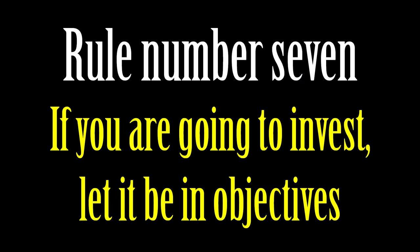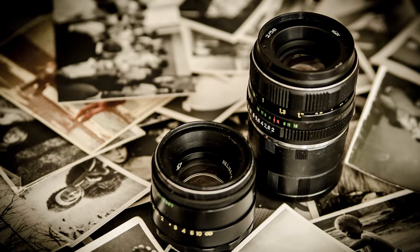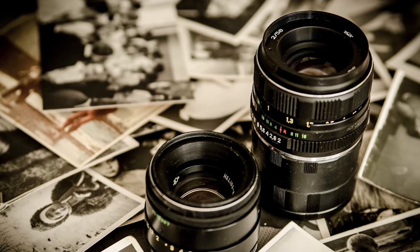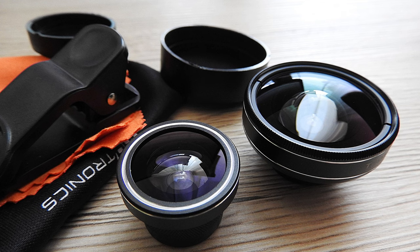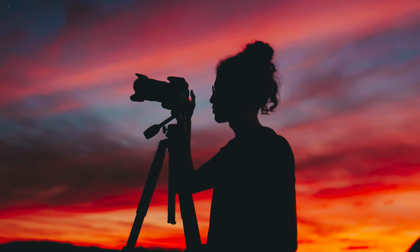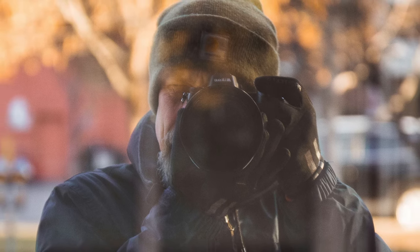Rule number seven: If you are going to invest, let it be in lenses. Lenses are the painter's brushes in the world of photography. When you decide to invest in your gear, prioritizing lenses can profoundly impact the quality and versatility of your photography. Lenses play a crucial role in how you capture and interpret the world around you. Each lens has its unique characteristics and capabilities, allowing you to achieve different perspectives, focal lengths and effects. By carefully selecting lenses that complement your style and photographic goals, you can enhance your ability to convey the essence of every subject you photograph.